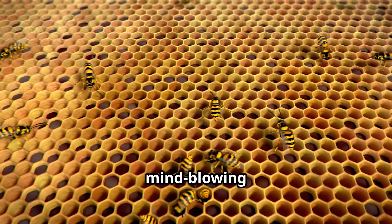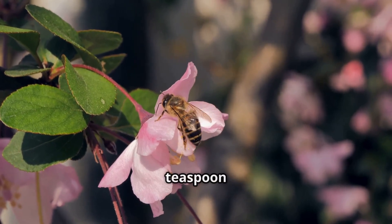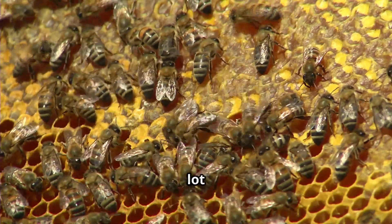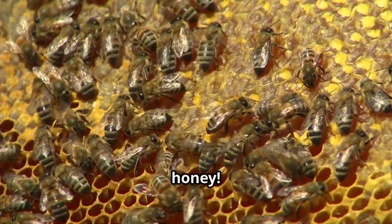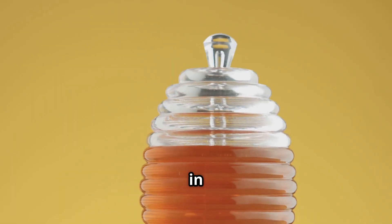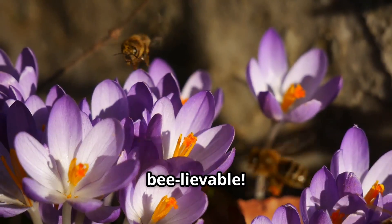Let's share some mind-blowing honey facts. Did you know that one honeybee makes only one twelfth of a teaspoon of honey in its whole life? That means it takes a lot of bees to fill just one jar of honey. And honey is so special that it never spoils — archaeologists found honey in Egyptian tombs that was still good after 3,000 years. That's bee-lievable!